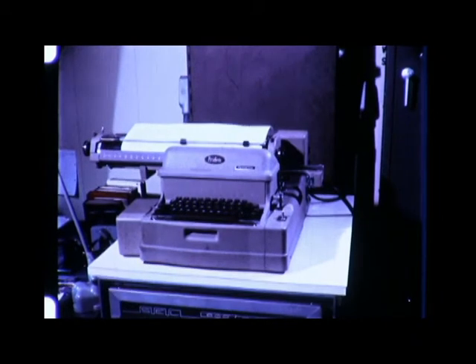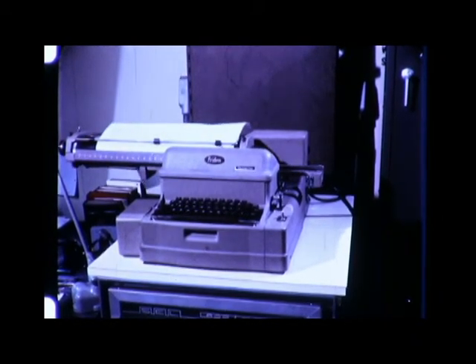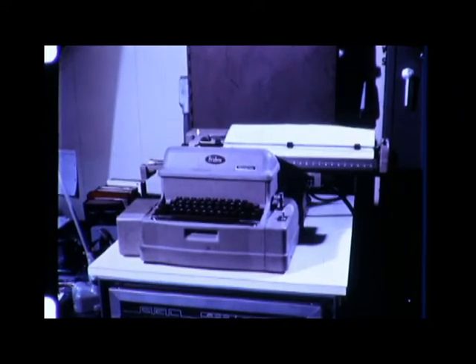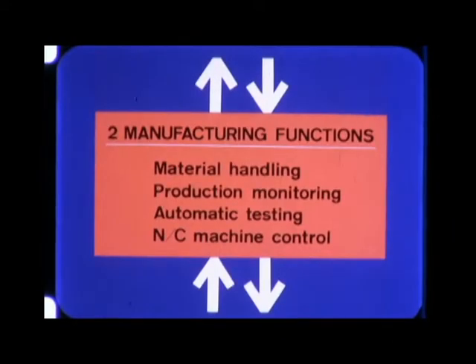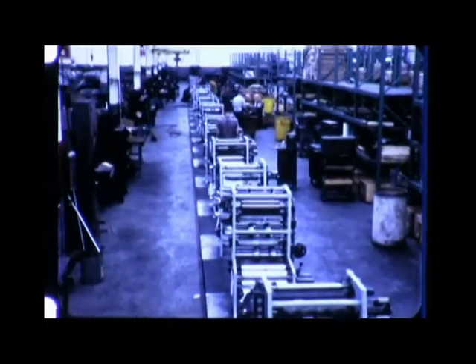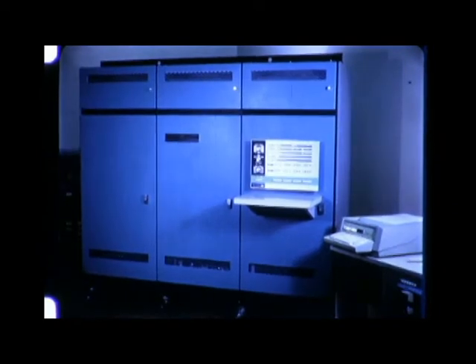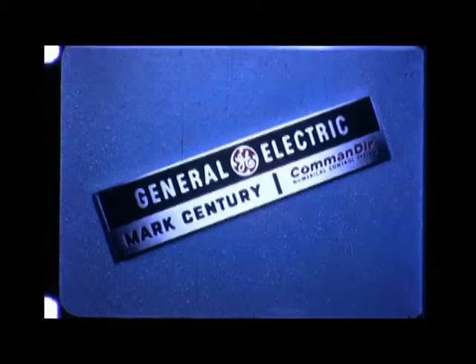The characteristics of each tube are recorded for statistical and quality control records. In the past 15 years, numerically controlled machine tools have revolutionized manufacturing.